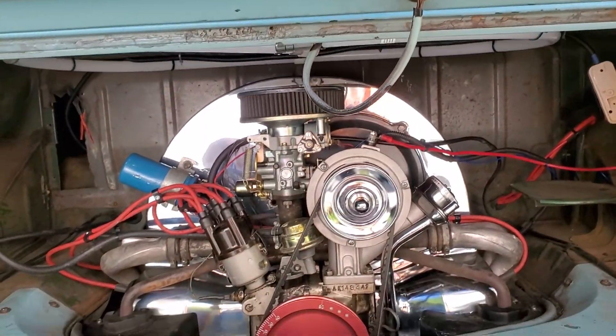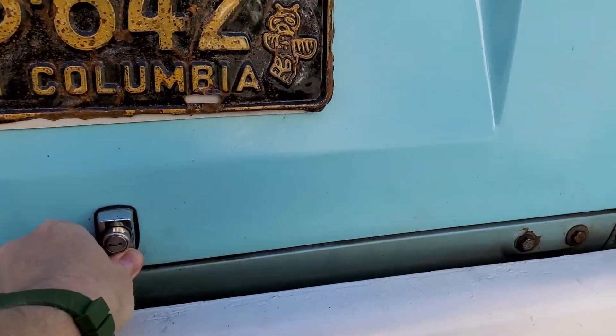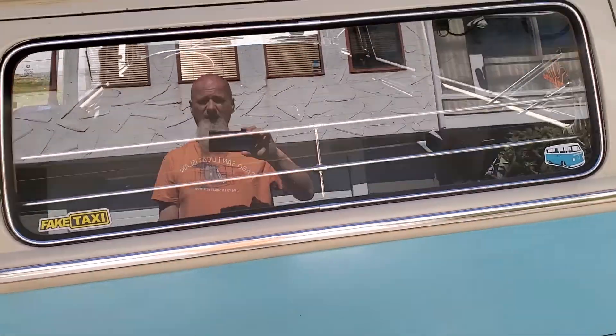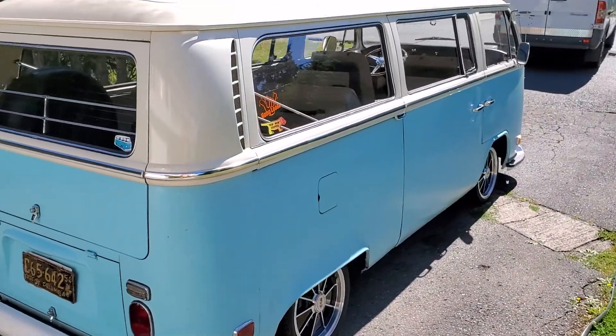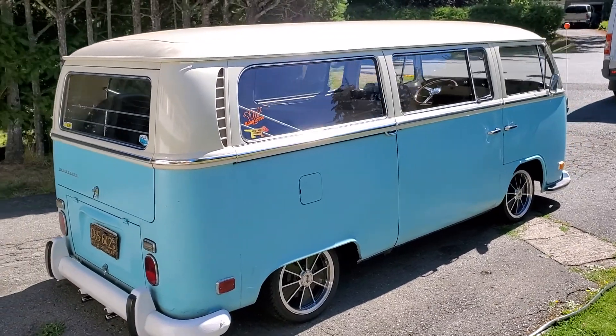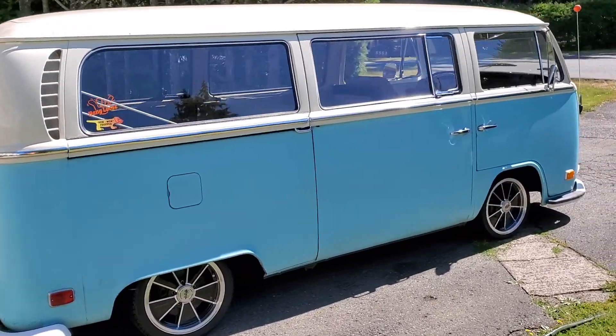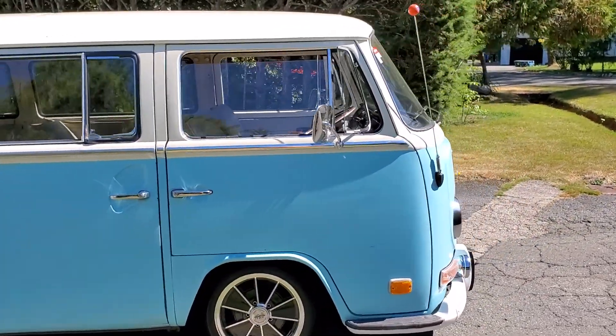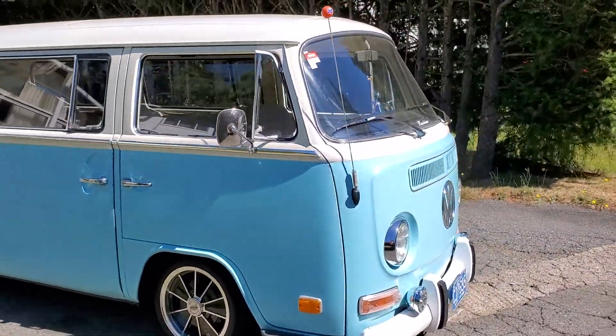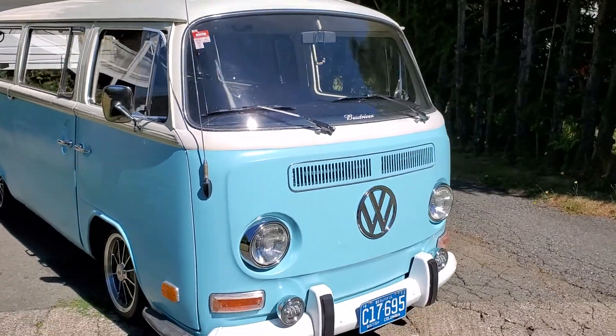That's the motor. There's the rear — let's do a quick body walk around. It's not perfect but it's a very solid example. It's a true survivor.